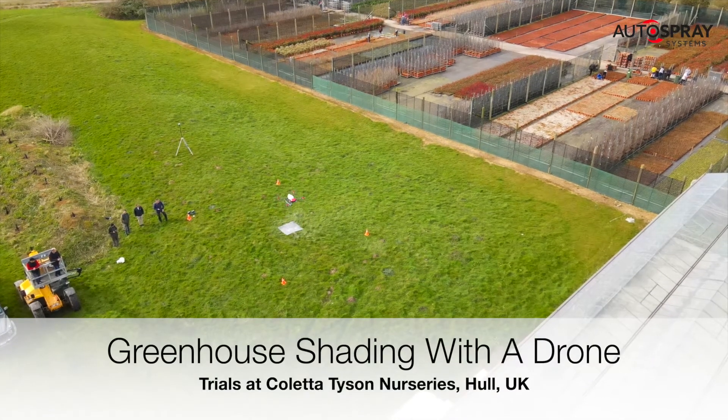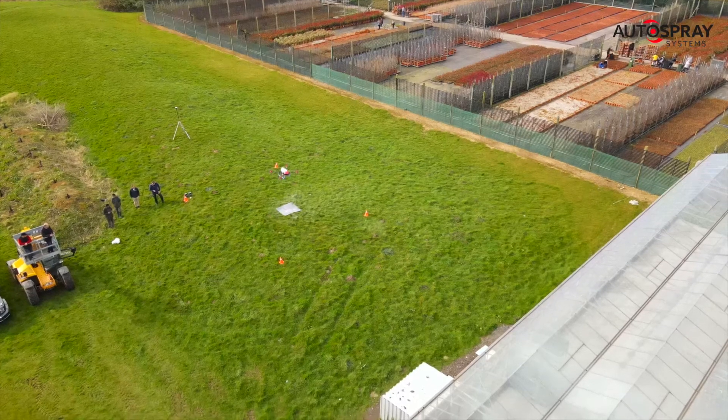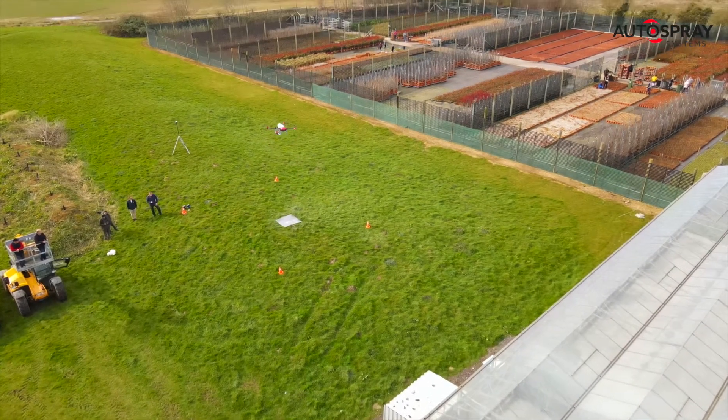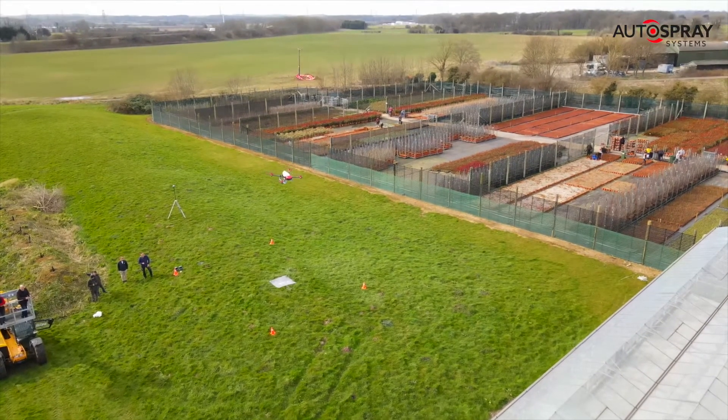Colletta and Tyson Nurseries are one of Europe's largest specialist growers of ornamental plants. With the capacity to handle over 2 million plants a day, they currently grow over 100 million ornamental plants each year at their site, which covers over 400 acres.